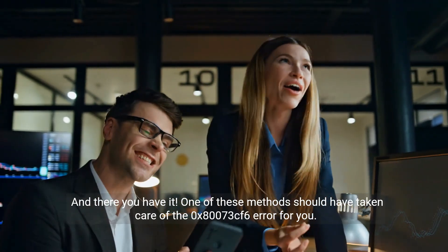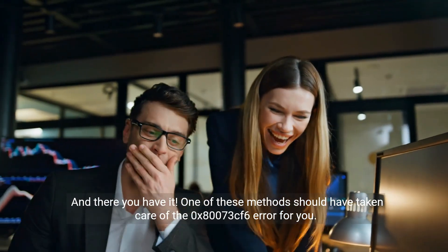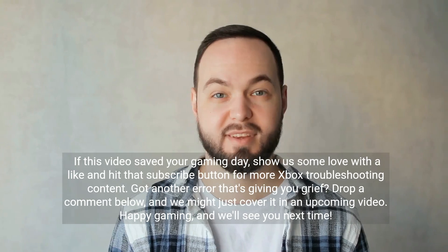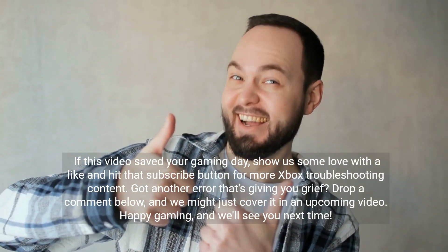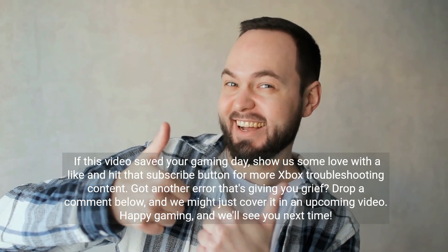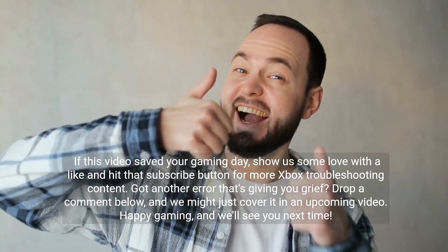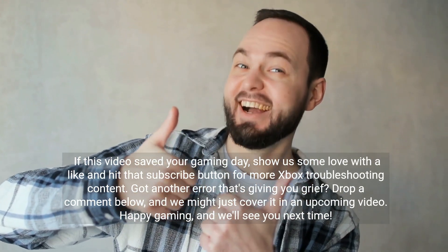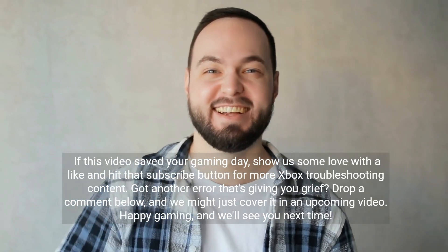And there you have it. One of these methods should have taken care of the 0x8073CF6 error for you. If this video saved your gaming day, show us some love with a like, and hit that subscribe button for more Xbox troubleshooting content. Got another error that's giving you grief? Drop a comment below, and we might just cover it in an upcoming video. Happy gaming, and we'll see you next time.